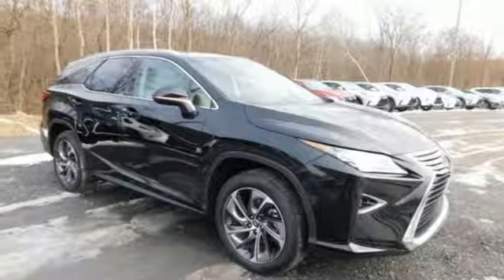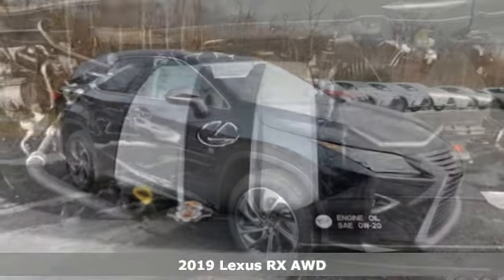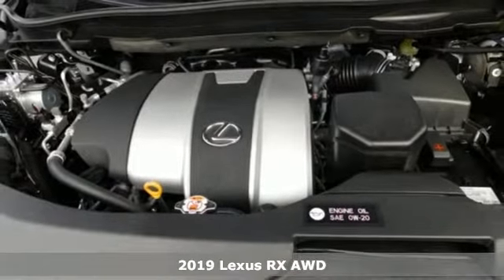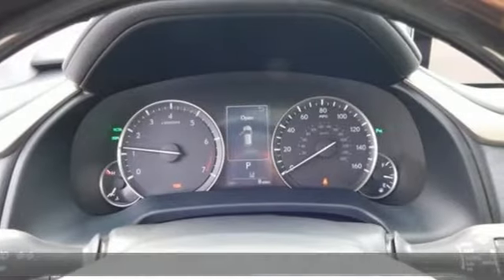Here's a new 2019 Lexus RX. Lexus, a lifestyle that leaves a lasting impression. It comes with the features you need, and better yet, want.